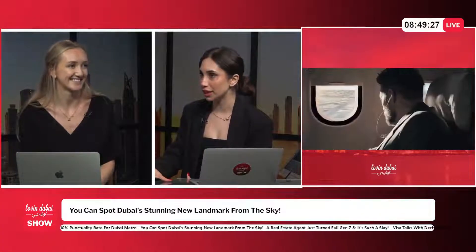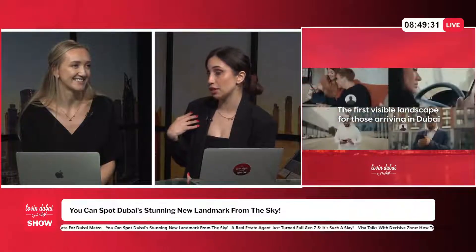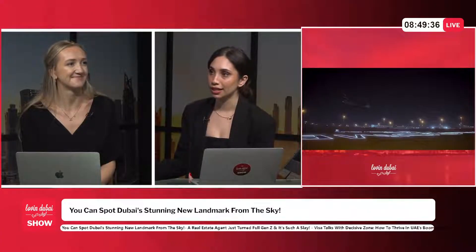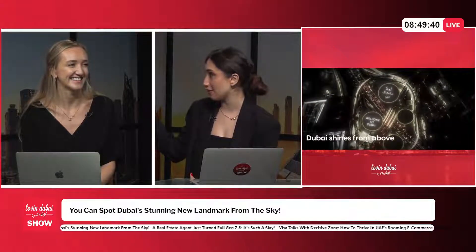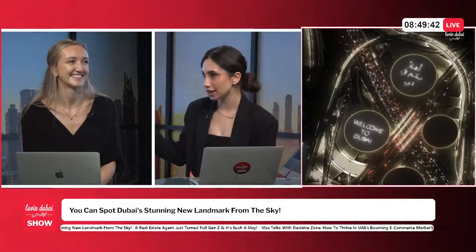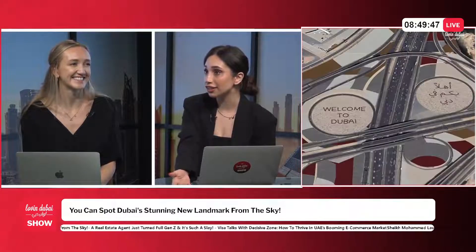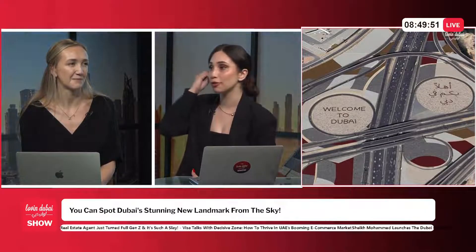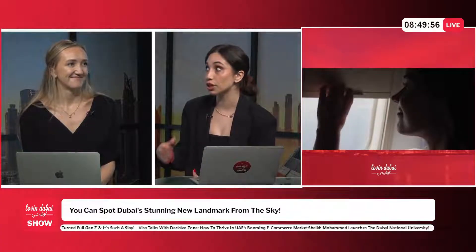They must be so creative. And not only creative — I personally believe that whoever came up with that project is actually in love with Dubai, because there is no way you would have that thought if you are not very passionate about the city you're living in. I love Dubai, and if we sat here and brainstormed for just 10 minutes with that much love for Dubai, we would come up with cool stuff.